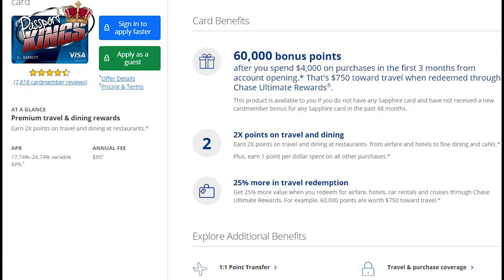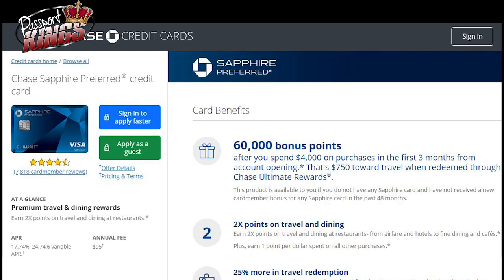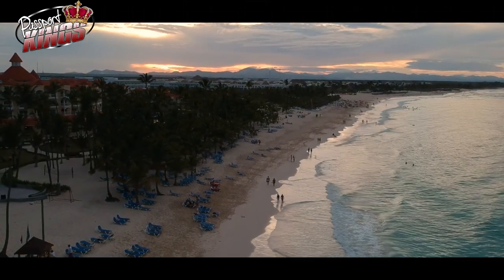I've added a link in the description so if you want to apply for one, you can. Just know that it is an affiliate link and I may receive compensation for referring you. But this is absolutely my everyday credit card, especially when I'm traveling. There are some benefits I expected because of their ads, but there are also some benefits that came as a pleasant surprise. Here is a list of the 5 things that I love about my Chase Sapphire Preferred Visa card.